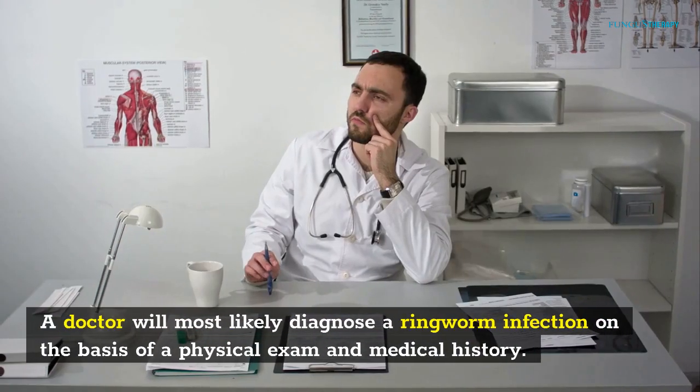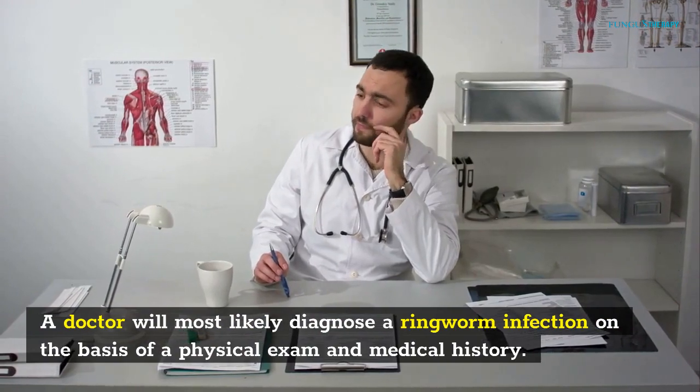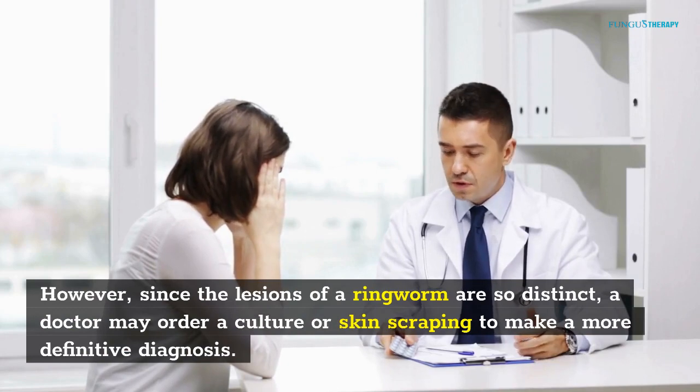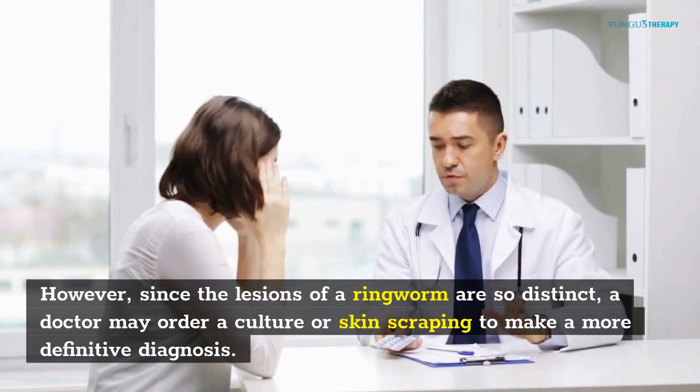Candida causes ringworm. A doctor will most likely diagnose a ringworm infection on the basis of a physical exam and medical history. However, since the lesions of ringworm are so distinct, a doctor may order a culture or skin scraping to make a more definitive diagnosis.